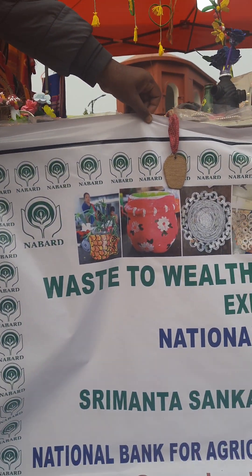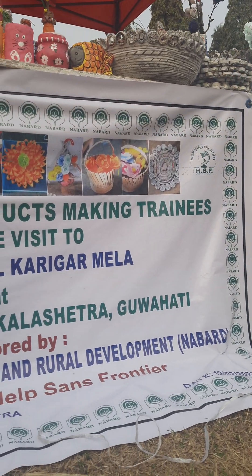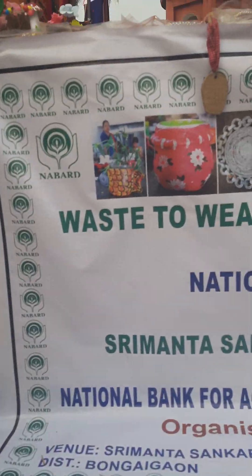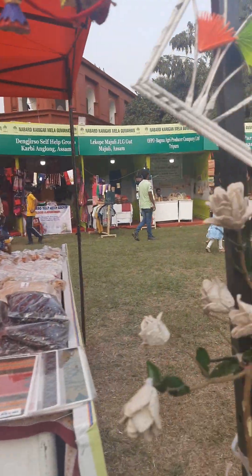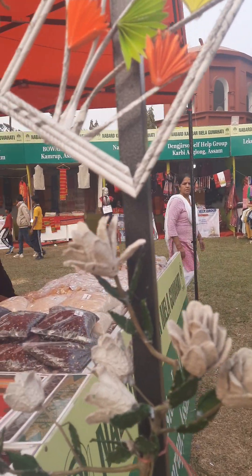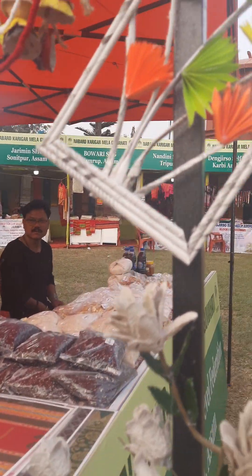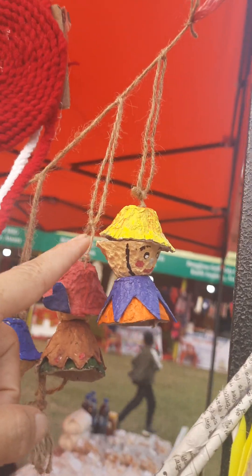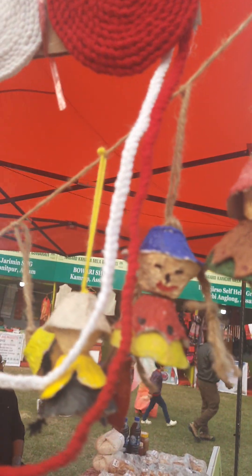Look at this — and I'll show you what's made with egg shells. These are made from egg covers — you know, when you buy eggs you get these egg carton covers. These are all made of egg covers. Look at this, so pretty! Can you believe it can be turned into something like this? So pretty!